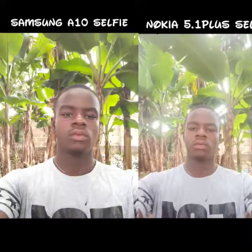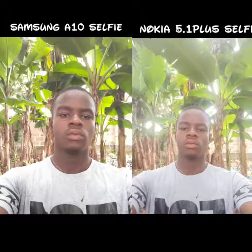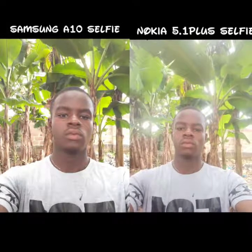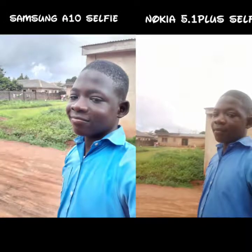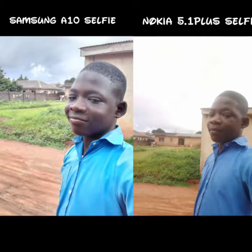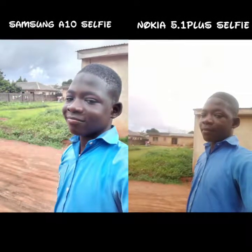For the front facing camera, I think they are both doing a good job. If you notice, you will see that the Nokia 5.1 Plus has a more wide angle than the A10. The Samsung A10 tends to bring things more closer, but I prefer the wide angle of the Nokia 5.1 Plus, which is able to capture more moments.